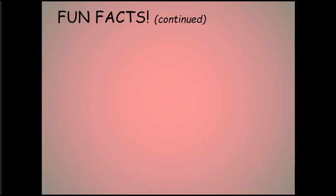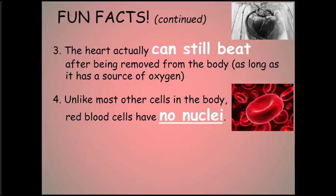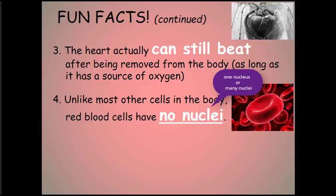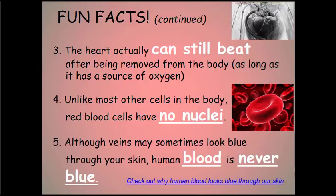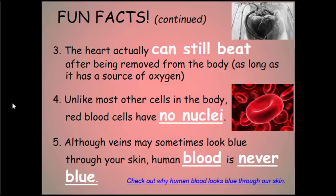Fun facts continued. Number three, the heart can still beat after being removed from the body as long as it has a source of oxygen. Number four, unlike most other cells in the body, red blood cells do not have a nucleus. Number five, although veins may sometimes look blue through your skin, human blood is never blue. The reason it seems blue has more to do with our perception of color, the way that light scatters through the texture of our skin, and some other complicating factors.